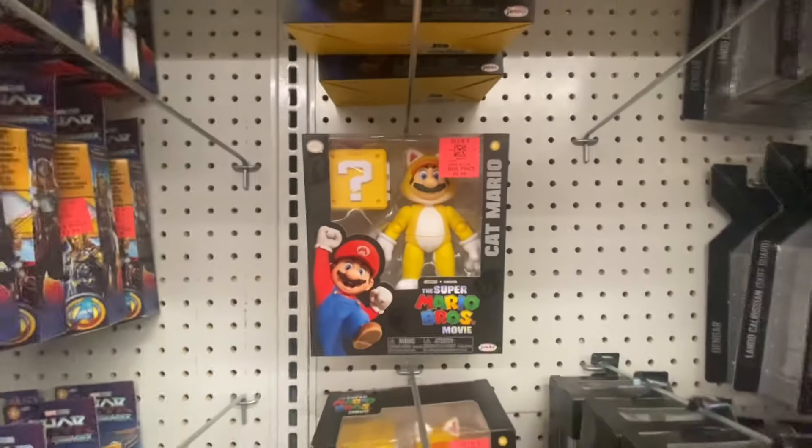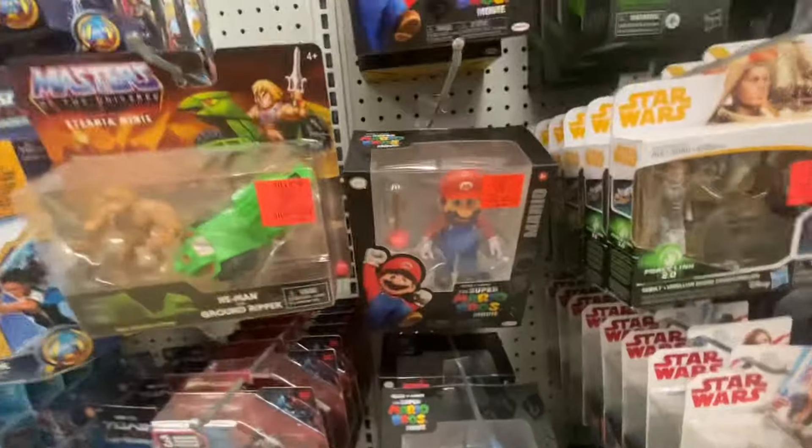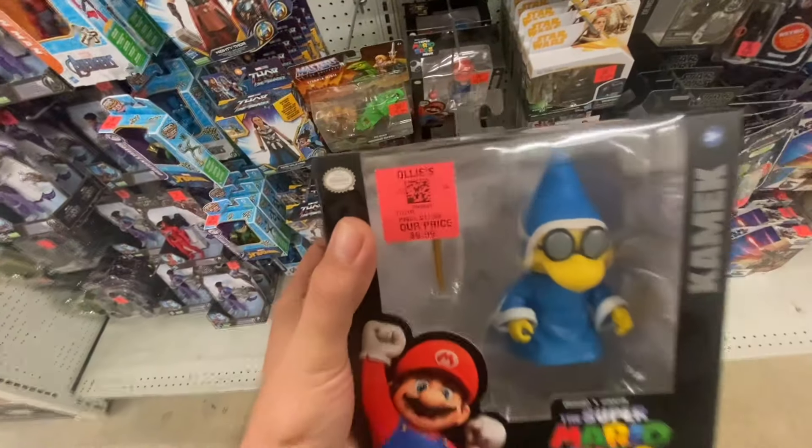They're still loaded up with these Mario Brothers movie figures with Cat Mario, regular Mario, and they also have Kamek. Not bad for $9.99 — they're still stocked up on these.